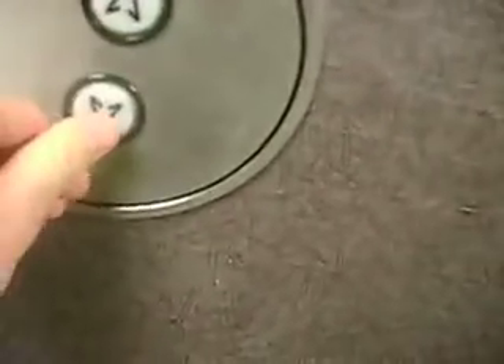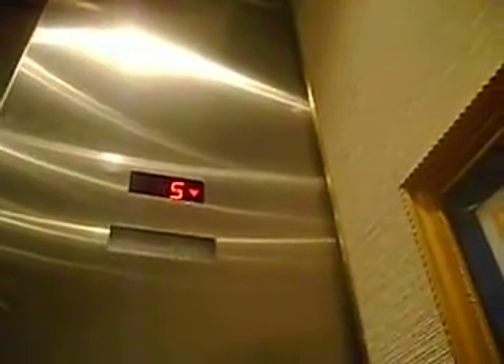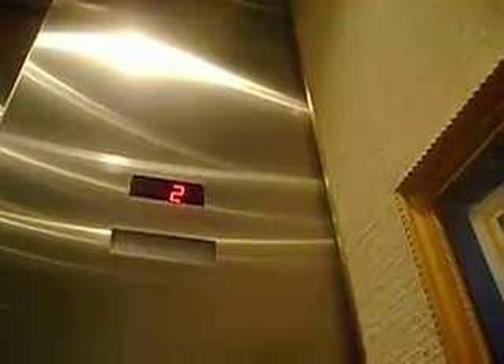Here we come to the passenger elevators in building C of Medical City Hospital. That's the one I did the first time. Let's go down first. Go to one. Go to eight. These are Tis and Krep elevators.